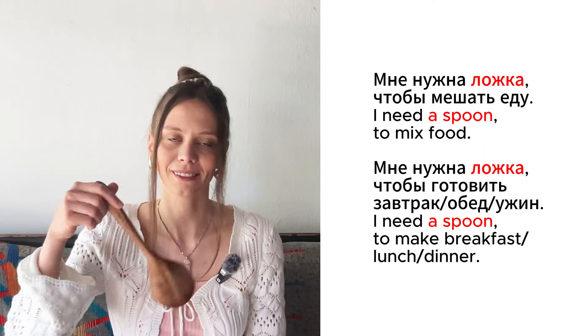Это ложка. Это деревянная ложка. Мне нужна ложка, чтобы мешать еду. Мне нужна ложка, чтобы готовить — готовить завтрак, готовить обед, готовить ужин.